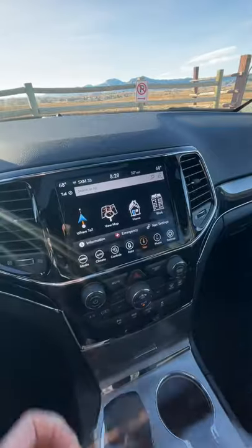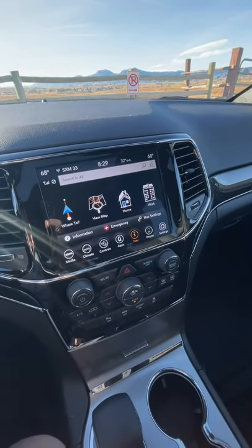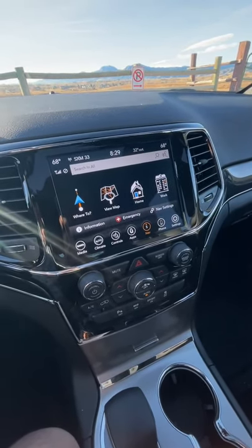Is it worth $53,000? I don't know. It's a lot of fun — it's like unwrapping a Christmas present at Christmas. Stay tuned for more videos, especially off-road ones with this Jeep Grand Cherokee Trailhawk.